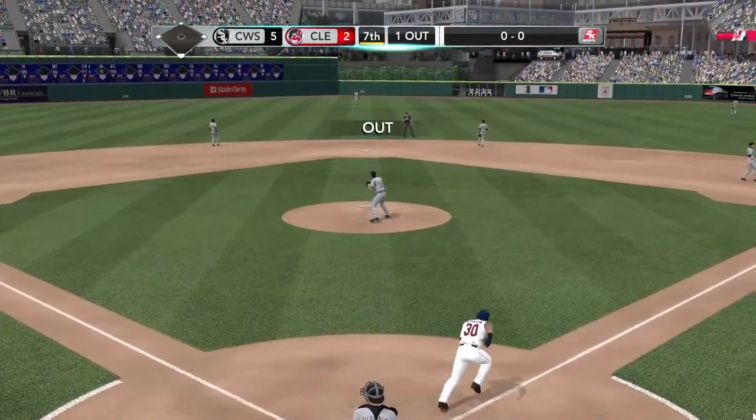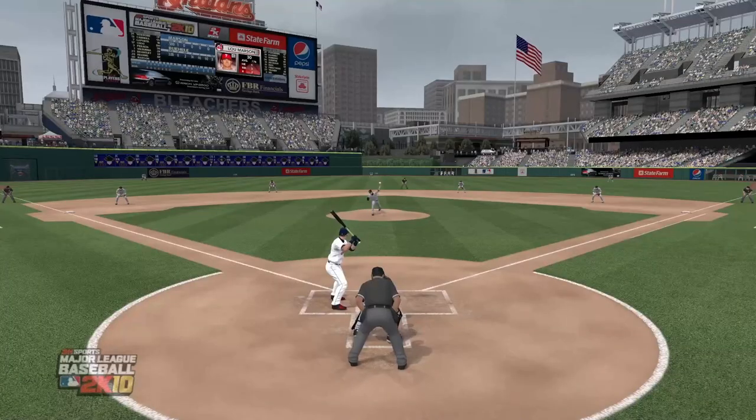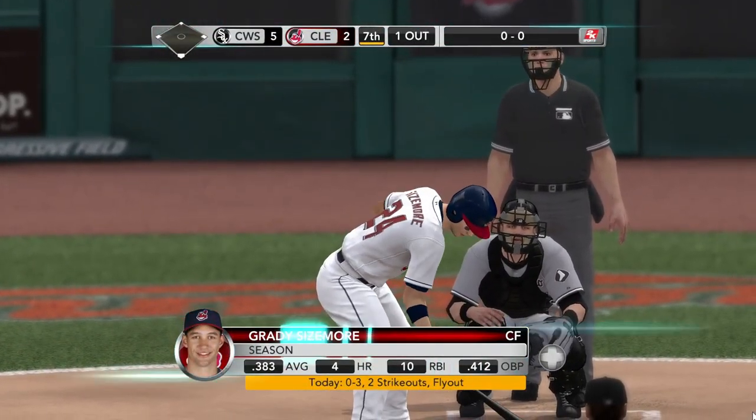Headed for the middle — oh, he caught it! What a play — that was a shot right back at the middle. A number of pitchers are torn — once they release the ball they become a fielder. He was in good position right there to be able to make the play and help himself.